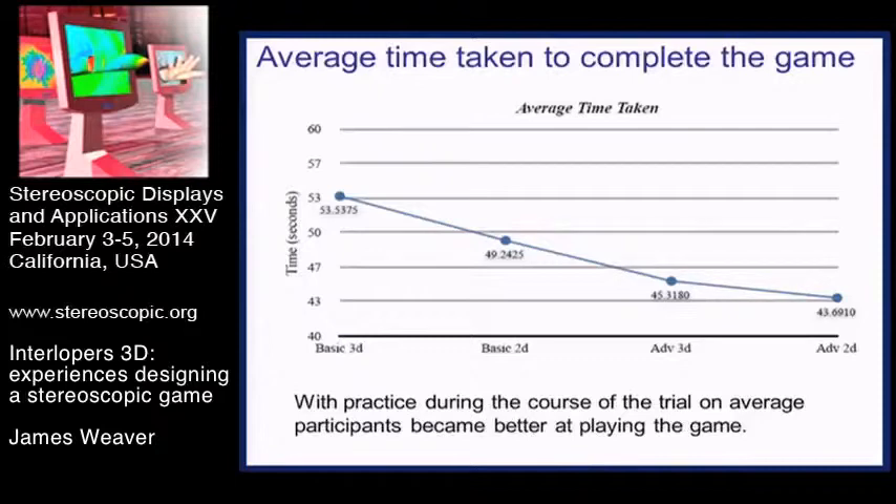We tracked over the course of the four games how much better people got. With practice, people would get better at playing the game, and indeed they did. Starting in the first basic 3D game, they were taking about 53 seconds on average, down to the last one in the advanced 2D mode at 43 seconds. So with more gameplay, they get better.